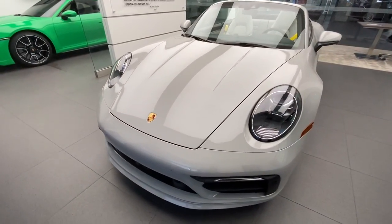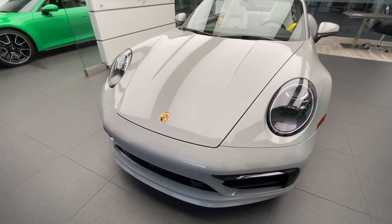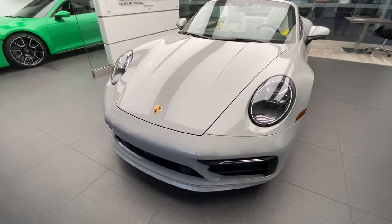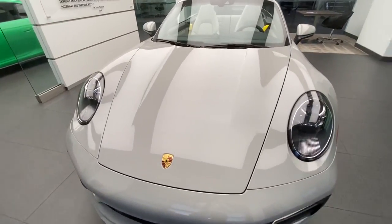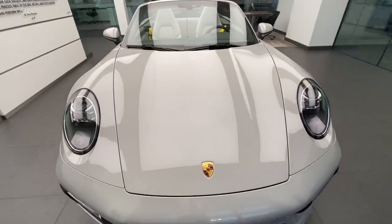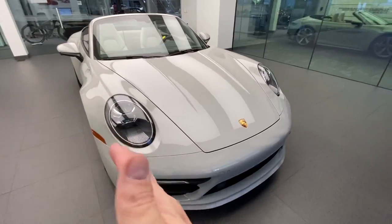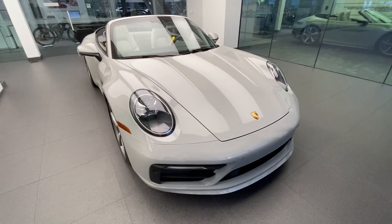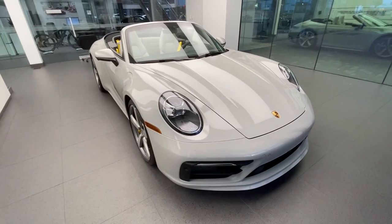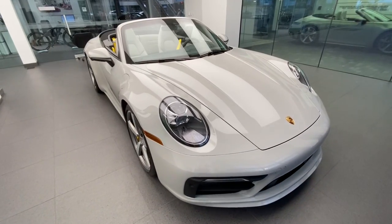I've mentioned many times in my previous YouTube videos that I love the design of the 992 and how heavily it is inspired by the classic 930 Turbo. Some of those design features can be seen in the shape of the front hood, the length of the hood, the lines in the middle of the front hood, and the squareness of the front fascia in general. Feel free to Google the 930 Turbo and see how recognizable those design elements are in the latest generation Porsche 911.